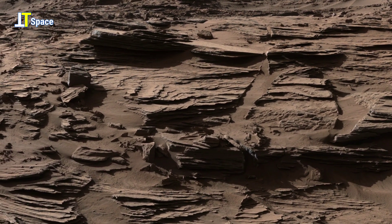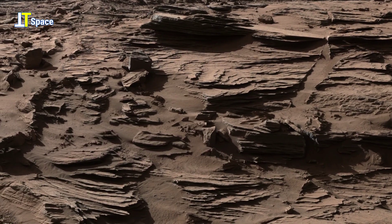These rocks resemble the types of rocks found in a dune field like the Bagnold Dunes on Mars.